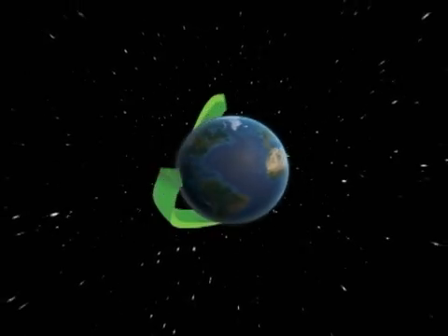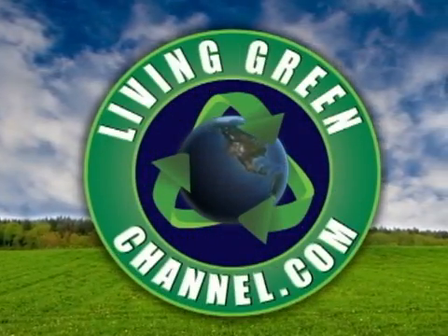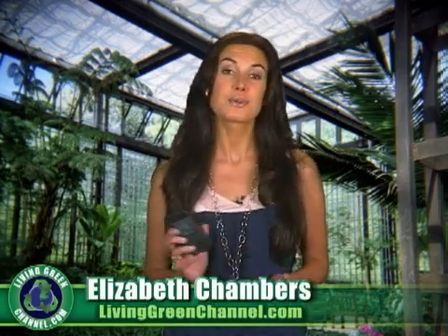Can an iPhone app help you go green? Find out right here on livinggreenchannel.com. Hey everyone, I'm Elizabeth Chambers and you're watching livinggreenchannel.com, your source for living an eco-friendly lifestyle.